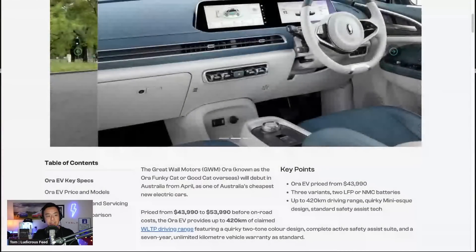Hey everyone, Tom here from Ludicrous Feed. Thanks so much for joining us. Today I want to talk about the Great Wall Motors Aura, otherwise known as the Aura Funky Cat or the Good Cat overseas. It's coming to Australia in April 2023 and will be one of Australia's cheapest new electric cars. So let's take a look at the Aura Cat from Great Wall Motors.